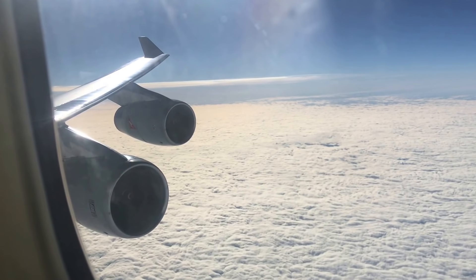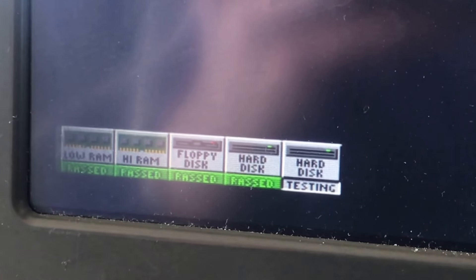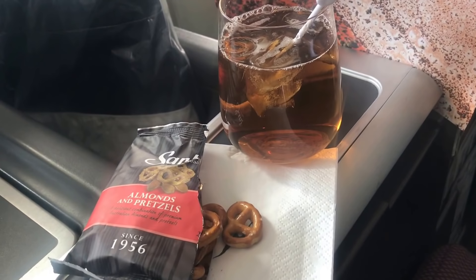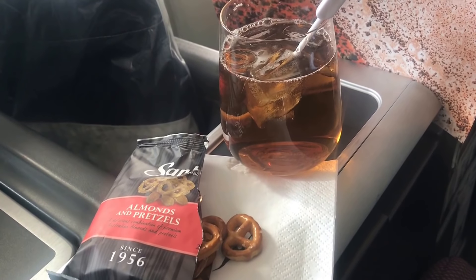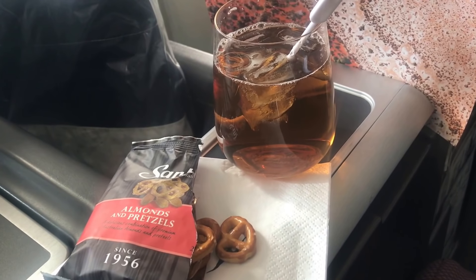You might have noticed that the in-flight entertainment system looked like it had a bit of a lag. This is because the system actually broke down during the flight and they had to reset it, so we had for maybe about 10-15 minutes a blank screen with the reset icons coming up. During that time the crew served drinks — I had a scotch and dry and some pretzels were handed out as well.